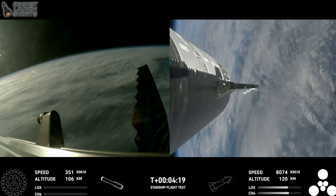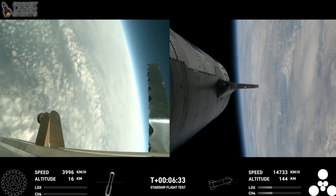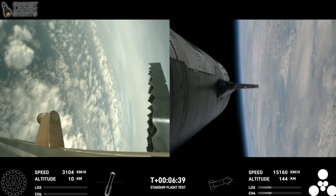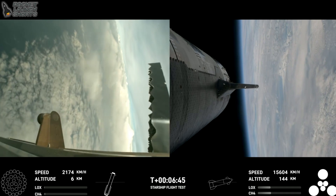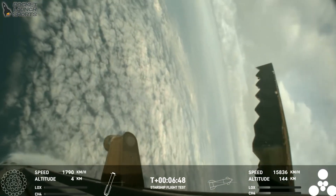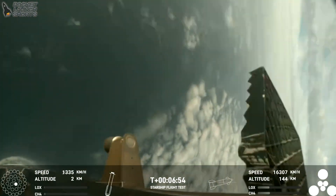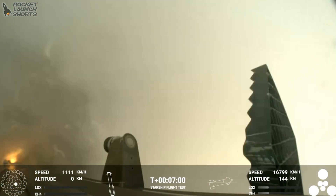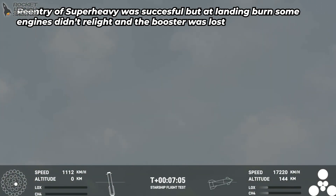Incredible views coming to us. For the landing burn we're going to expect to see the 13 center engines light to rapidly bring down the booster's velocity, and then just the three center engines for splashdown — let's see if that'll work. We're getting a few engines.